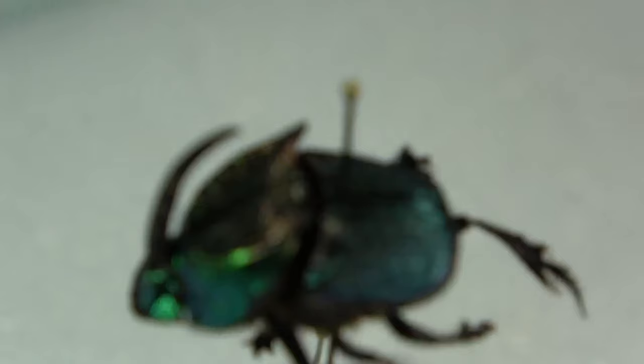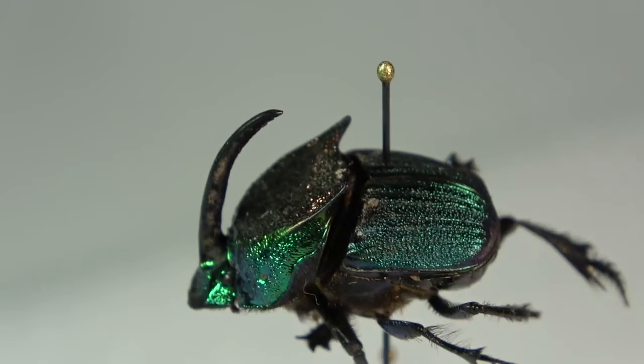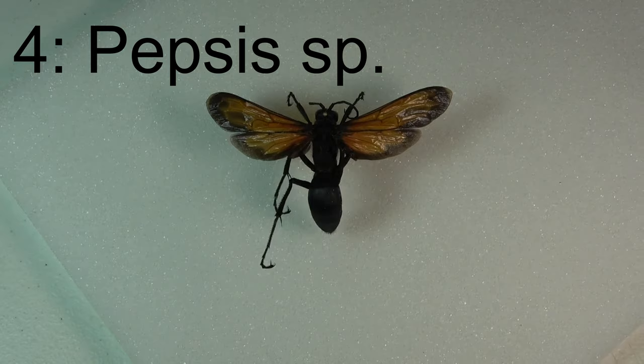Definitely a really beautiful species, a really beautiful genus, and I think it's definitely worth going in the top five of my favorites in my collection. Number four on the list, I'm going to go with the tarantula hawk wasps and the genus Pepsis.